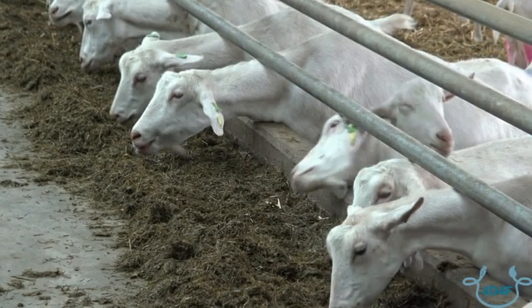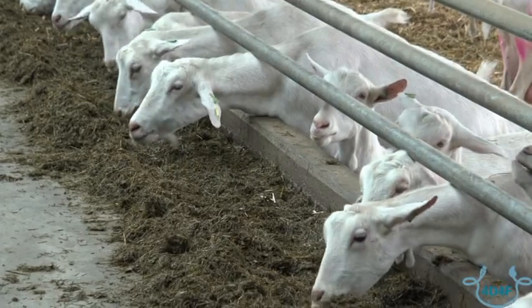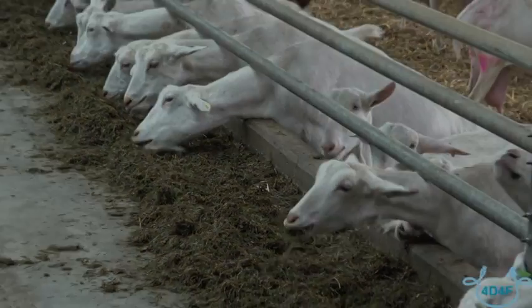A second very important advantage is that it's quite easy to manage different groups with different feeding patterns, which is very important if you want to optimize performance in your stable. And the third main advantage is that the system is very quiet, which is important for goats because goats don't like stressful conditions. So that's also one of the advantages of the system.